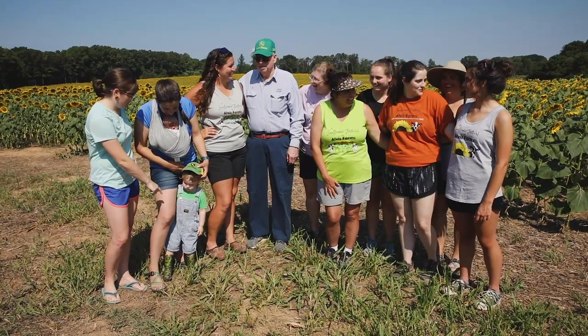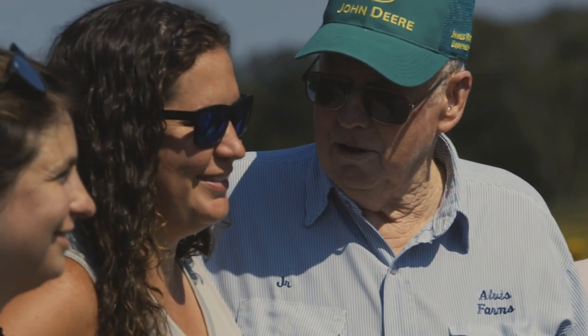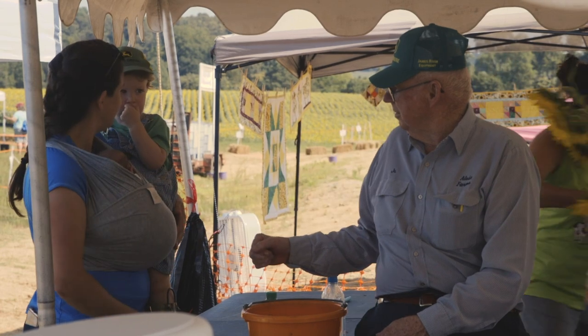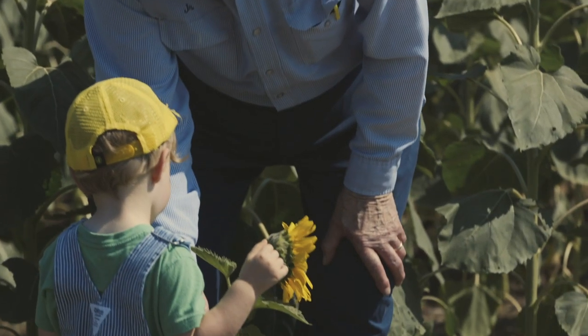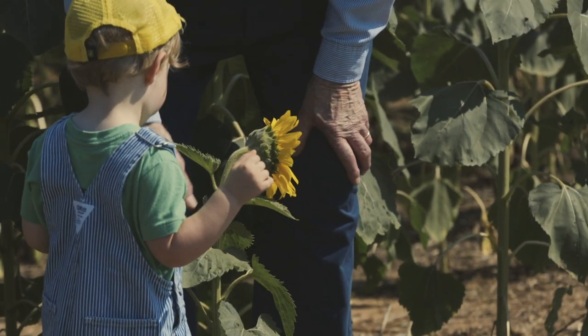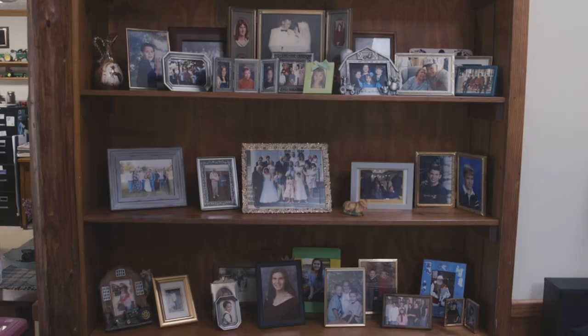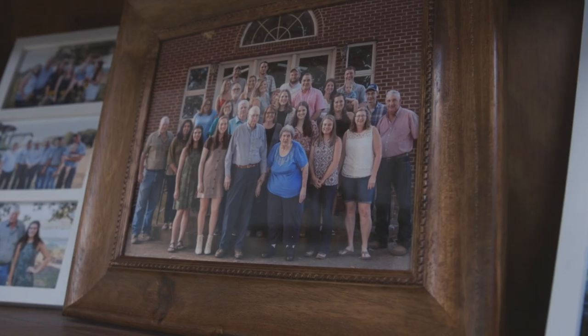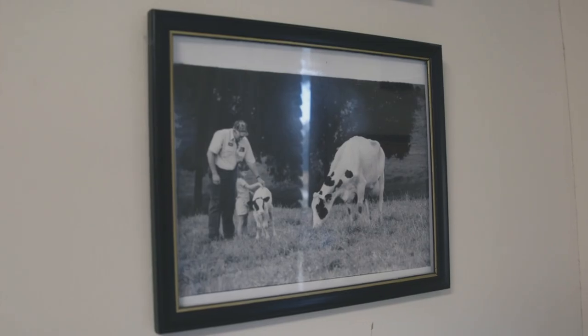Working with family always has its issues, but it is nice as well, because whenever we're together we're usually talking about the farm. We can all get together and work together and we all have an end goal in mind. Being able to communicate well helps us all progress towards the same goal. Everything here is homemade, 100%. We came up in the sticks and we're still in it — so you work hard and keep on going.